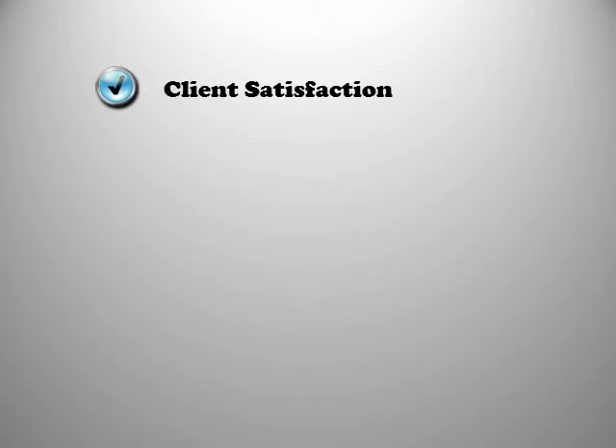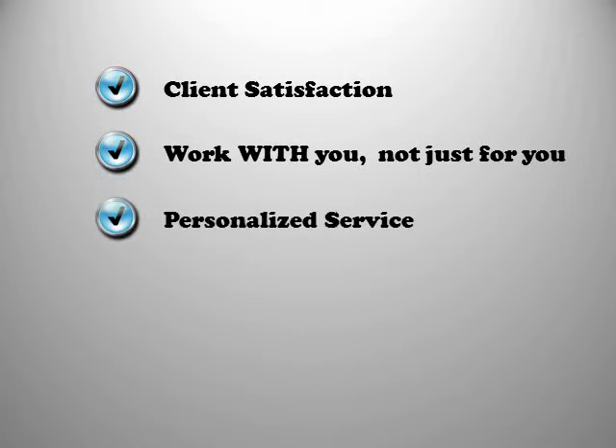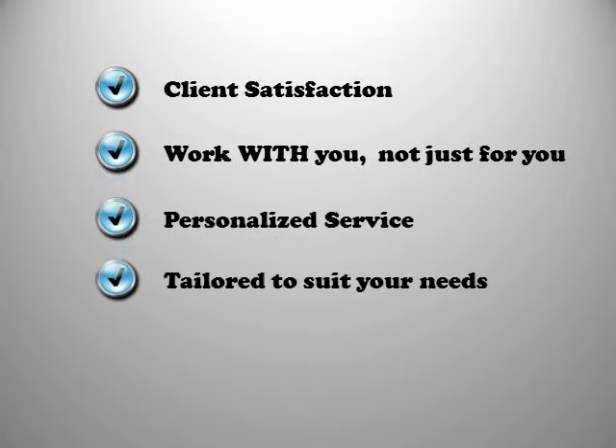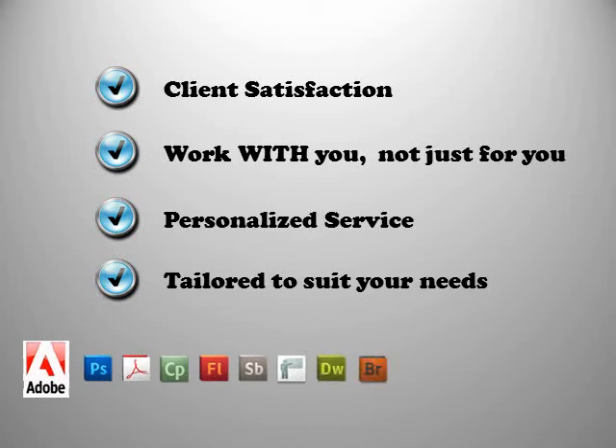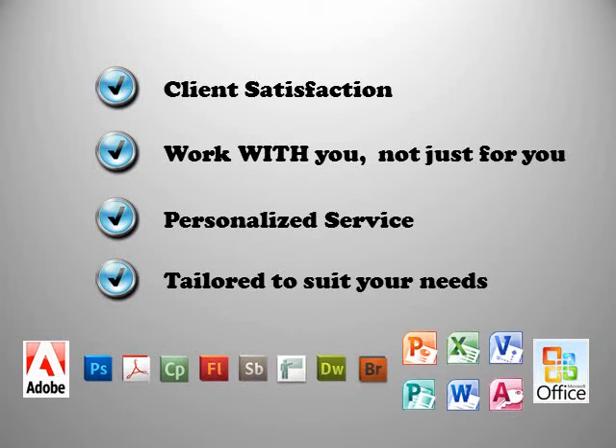Why choose Visual Frontier? We are committed to client satisfaction and an ongoing relationship with our clients. We will work with you, not just for you, and offer a personalized service that will be tailored to suit your needs. Here at Visual Frontier, we use the top-of-the-range software from Adobe, the industry standard in e-learning development, and do so in conjunction with Microsoft's latest 2010 Office Suite.